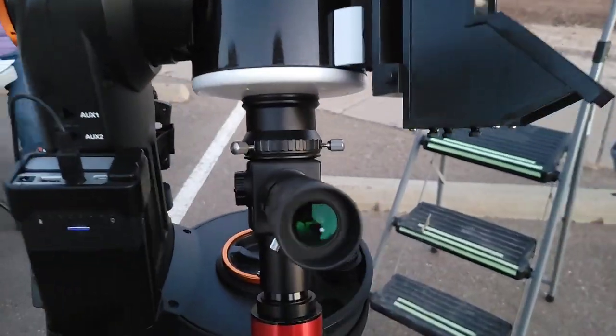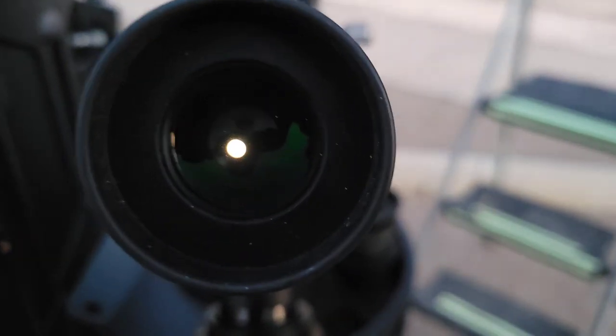Here we're trying to get a camera view through the telescope. You can move that chair out of the way just to make it look better. Is there a spotter scope?